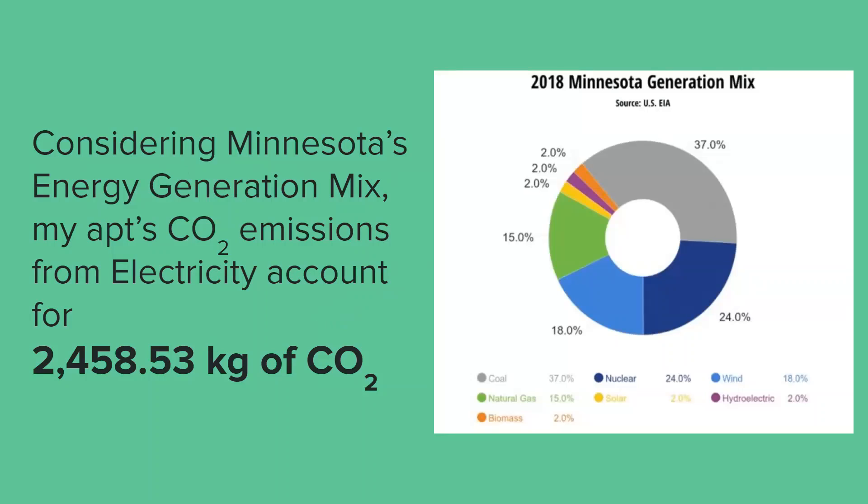However, I used the EIA data as well as Minnesota's energy mix to more or less come up with CO2 emissions for this energy impact. My emissions roughly were 2,458 kilograms of CO2, which is more or less two and a half tons of CO2 per year.